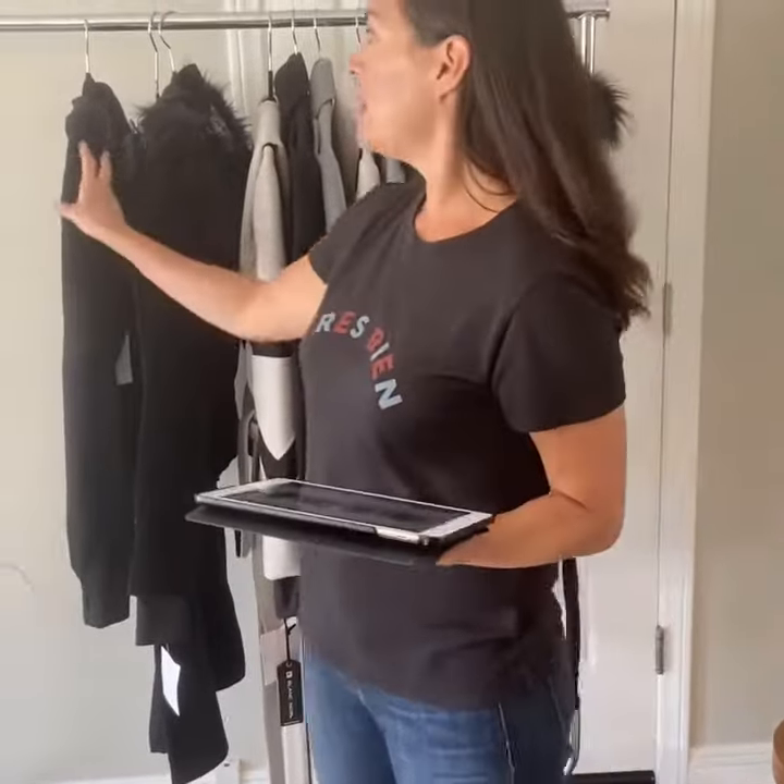Hi guys, Michelle here, working on Blanc Noir. This is the Fall Fashion 2 line sheet on Jor. Fall Fashion 1 is sold out, so I'm not going to show it. These are an 8/30, 9/30 delivery.